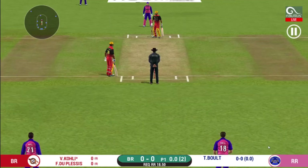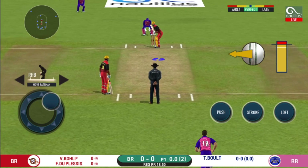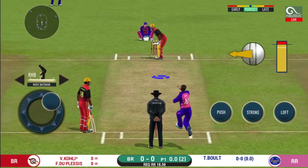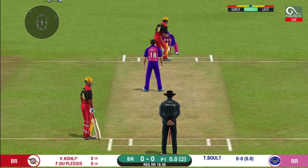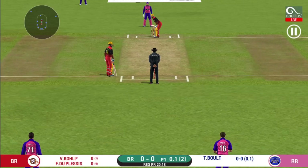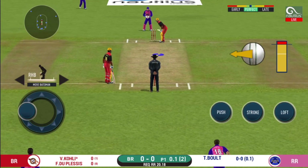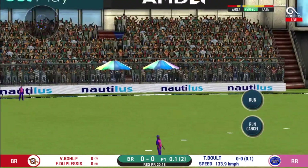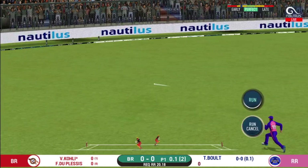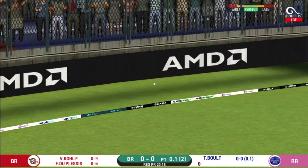He read the length perfectly. The bowler will have to be extra careful of the line he bowls to this field. It's on the body — a nasty delivery. There is a fielder at extra cover. That is in the air and in the gap as well — goes for four!